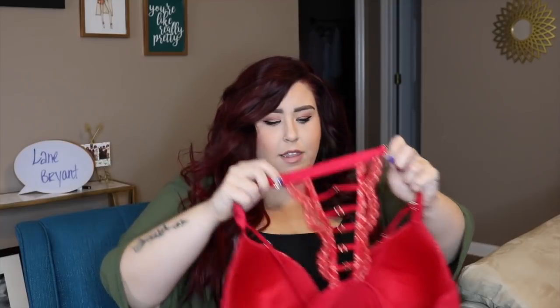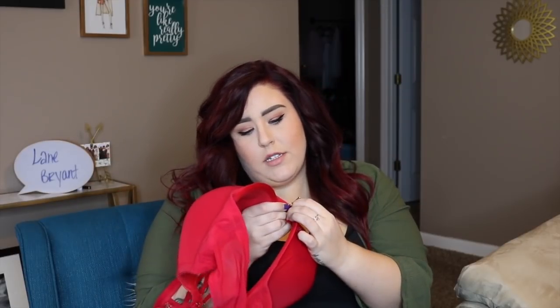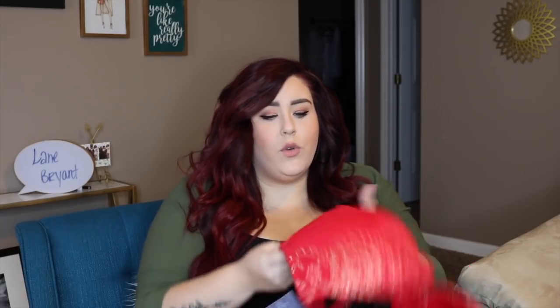I did try on everything except for the lingerie set — y'all know that's my thing, I don't try on lingerie on the internet. But this is a gorgeous set. It is this bra right here, and this red is just so pretty. It has all these gold accents, these strappy bits that come up right here, and look at the back — it laces all the way up the back. This is a front closure bra, which is always really nice and easy to wear, so it snaps in the front.